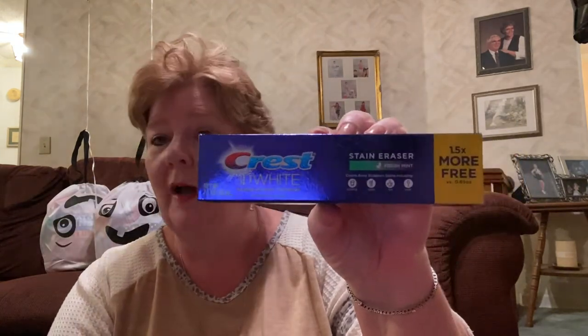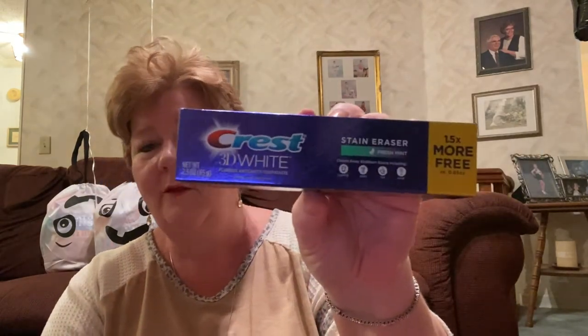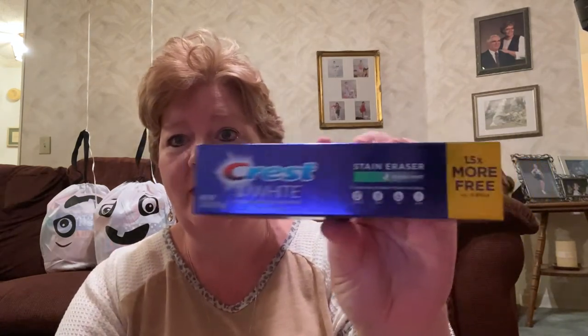I also grabbed some toothpaste — they had restocked the Crest 3D White. I usually have a big supply because of coupons, but all of a sudden my toothpaste just vanished. I think my kids have been taking it. They had Crest at Dollar Tree so I picked that up. Those are the household things.